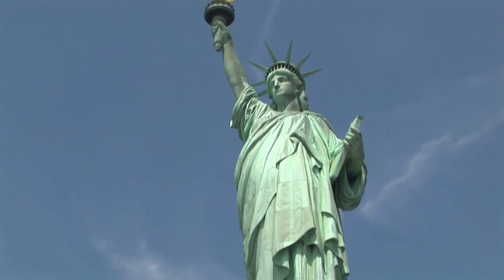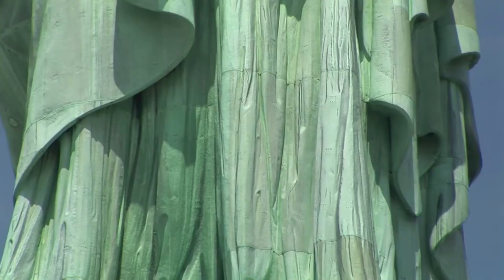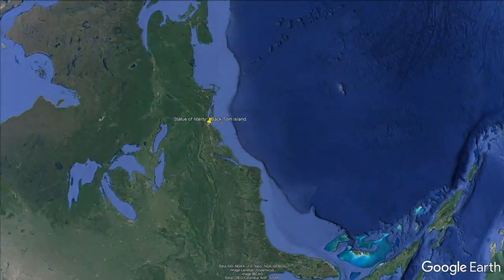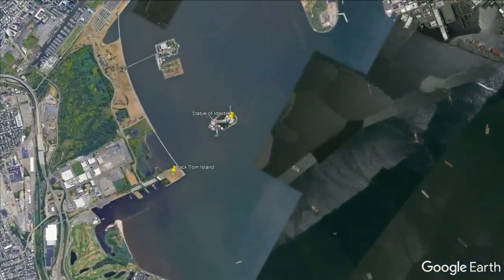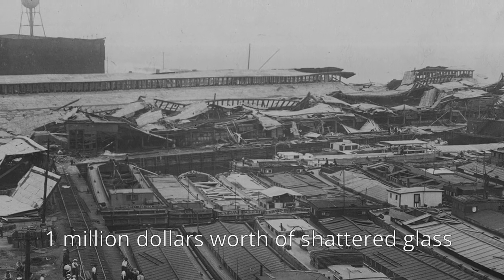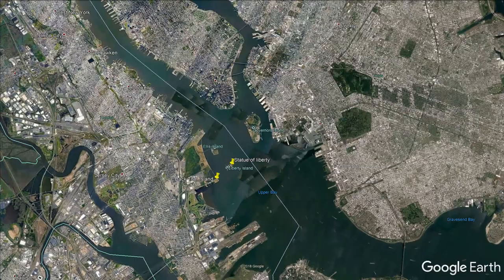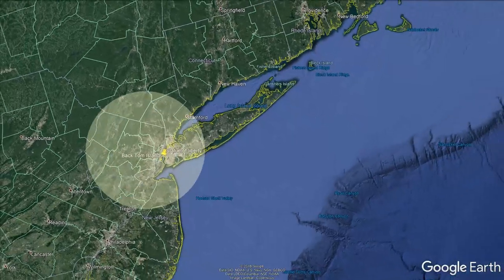The torch was closed to visitors in 1916 due to a series of explosions that some historians say was the work of the country's first major foreign terror cell. This explosion took place on Black Tom Island in New York Harbor at Jersey City. It jolted millions from their beds and broke windows all over the region, causing about a million dollars worth of shattered glass. The shockwaves produced by this blast were as powerful as a 5.5 magnitude earthquake and were felt as far as Philadelphia.